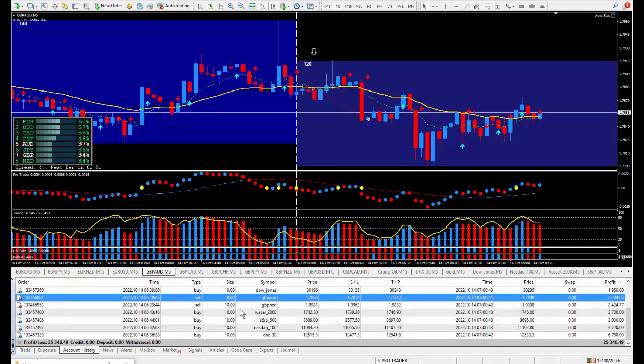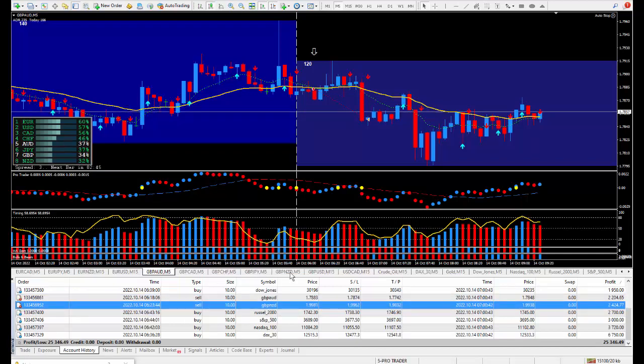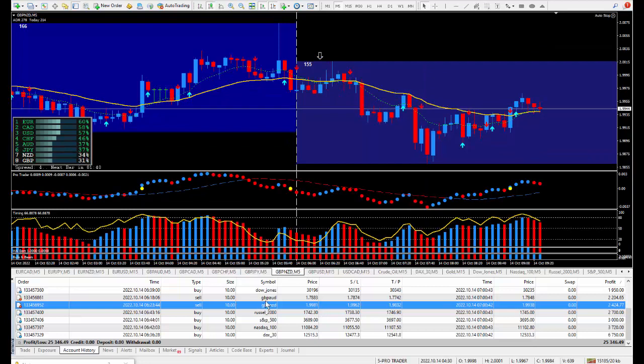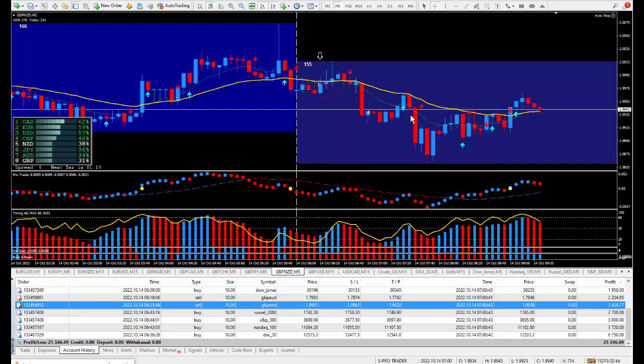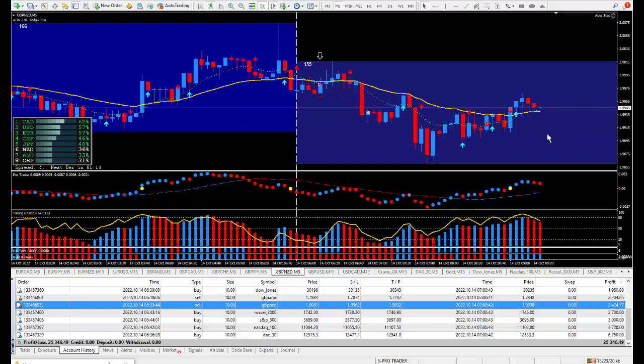Moving on: Pound/New Zealand. I wanted to be selling it directly from the daily trade plan. If I had stayed in I would have made twice as much, but I was happy with this pip total — approximately 42 pips. Those 42 pips on the Pound/New Zealand paid out $2,424.